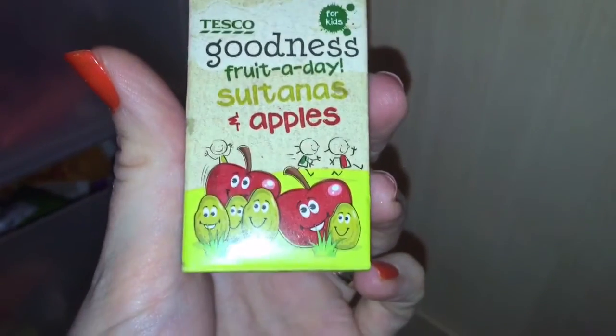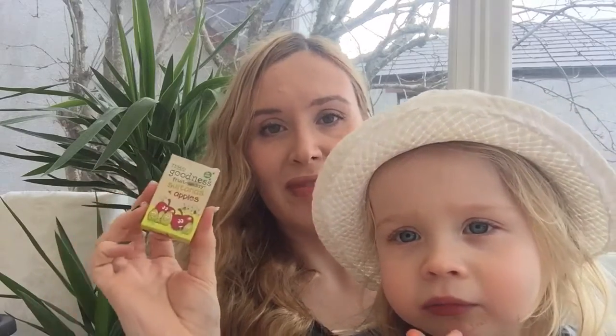On the dried fruit front, she is still a huge fan of sultanas and raisins. I get these packs of Tesco Goodness for Kids and they come with some that are just sultanas, some that are raisins and apricots, dried apricots, and one which is sultanas and dried apples — and she loves these. They're ideal for a lunch box and so easy to take on the move. They're also great in porridge, cereal, or granola — a real winner.